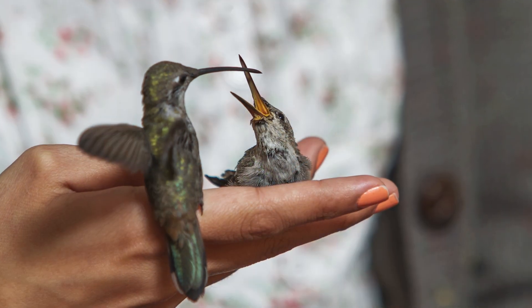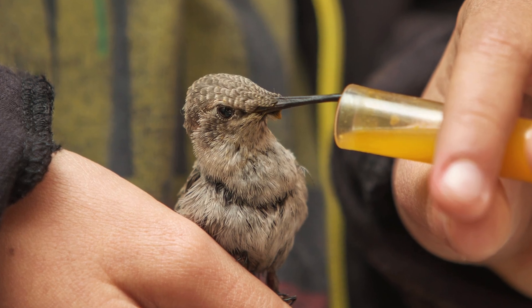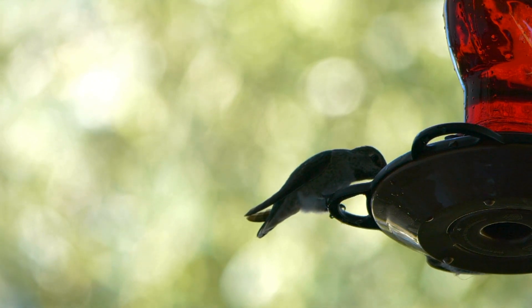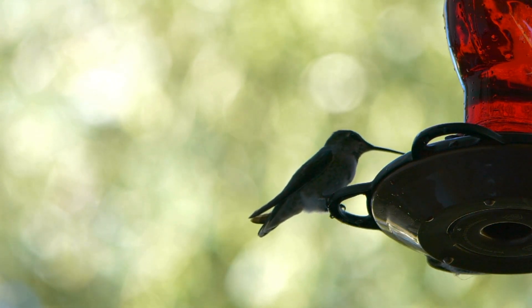Feeding technique is vital. The goal is to allow the chick to lap up the food from the tip of the feeder, simulating how it would feed from its mother's beak. Over-feeding or improper feeding can lead to health issues, so if you're inexperienced, seeking guidance from a professional is essential.